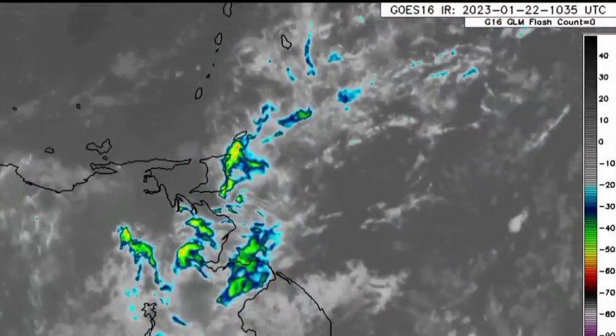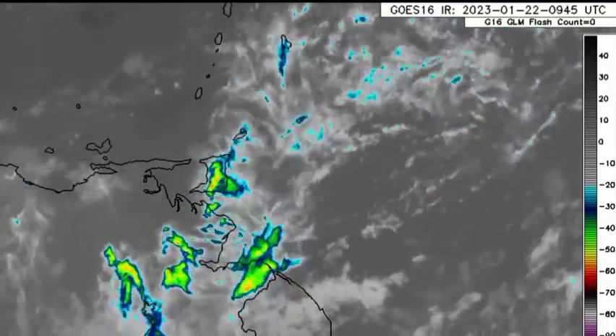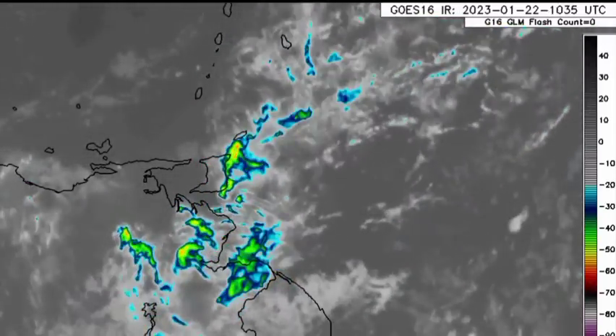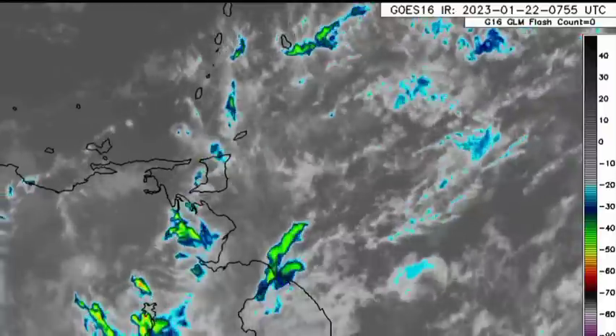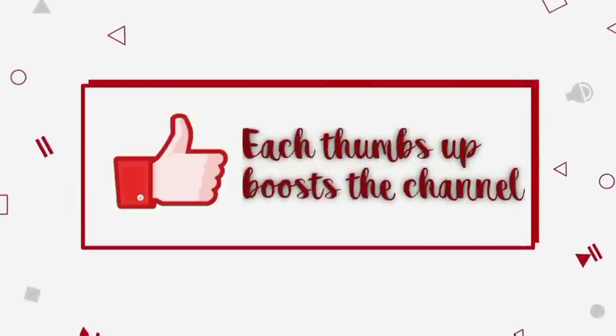Hey, it is Dani and welcome to this update on what is happening across the Caribbean. In this video, we'll be taking a look at what is expected in terms of the rainfall activity, as well as another potential cool down for some parts of the Caribbean. We'll also be looking at some safety tips as we're in Earthquake Awareness Month, and there was a recent earthquake in the Eastern Caribbean. Please subscribe if you haven't done so already and tap the notification bell so that you never miss an important update.